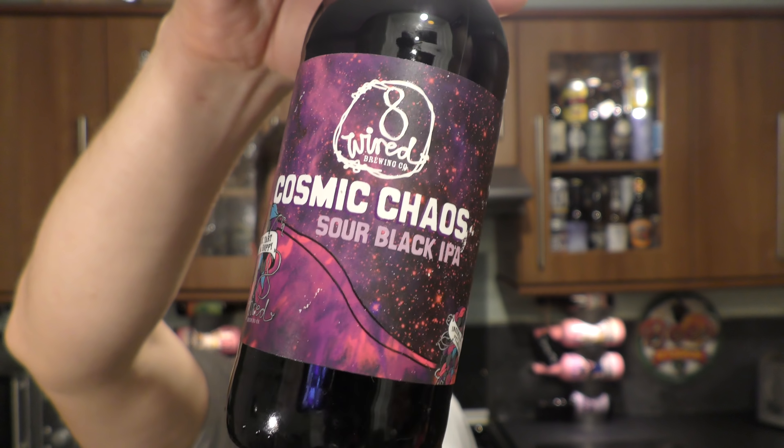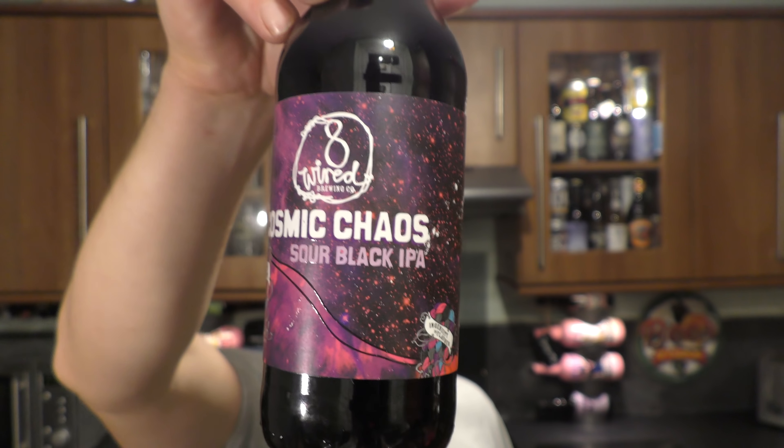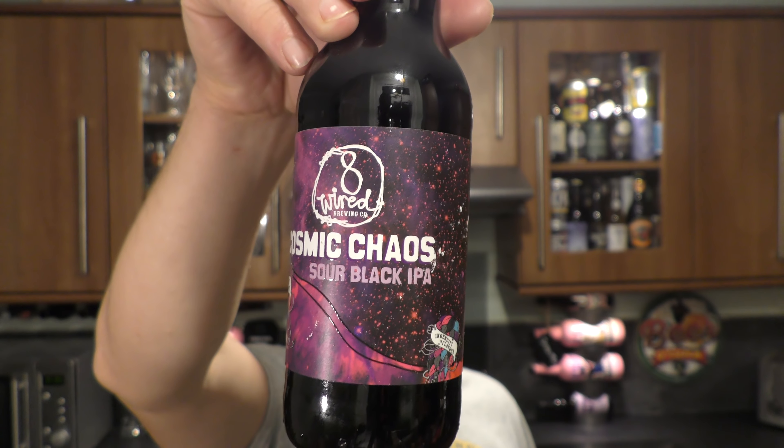It's beer o'clock on Relo Craft Beer. Today we've got a beer from 8 Wired Brewing Company — a bottle of the Cosmic Chaos Sour Black IPA, coming in at 7.5% ABV.